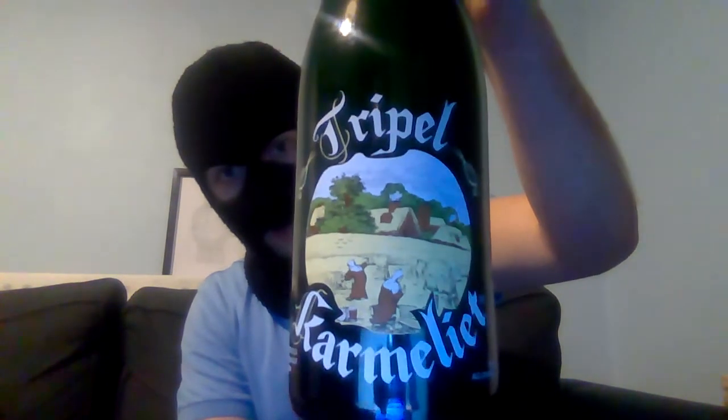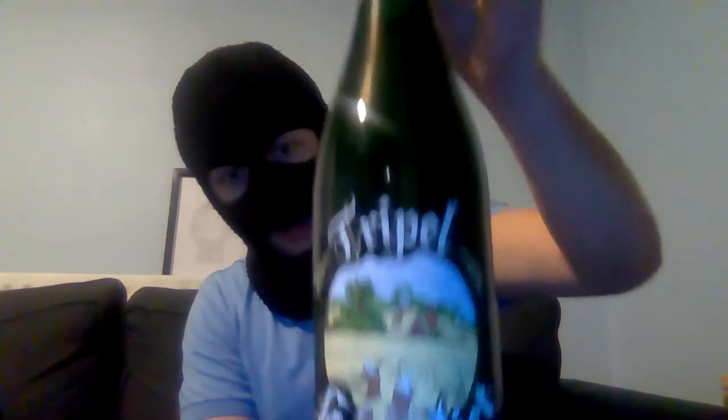Hello fans, viewers, welcome back to my beer reviews with me, Ruku. Today's beer review — I've already cracked it open but haven't poured it yet. It's a triple; I think that's Camilet or Camulet, depending on how you want to pronounce that. This is from Belgium, big 750ml, and comes in at 8.4%.